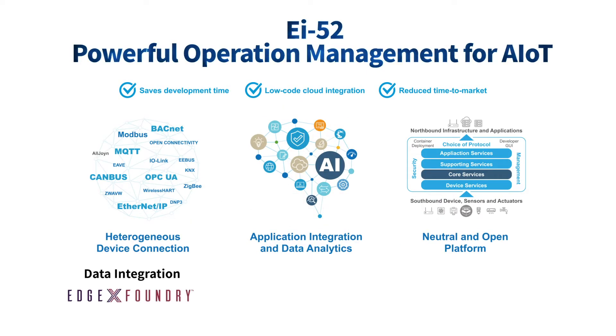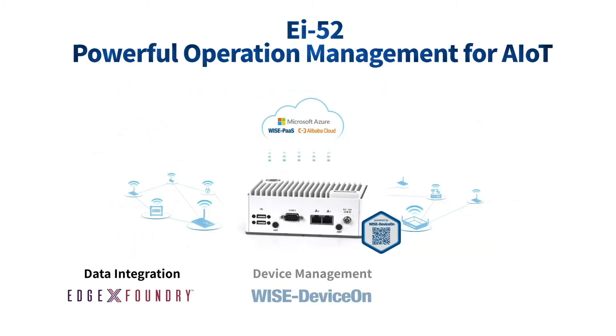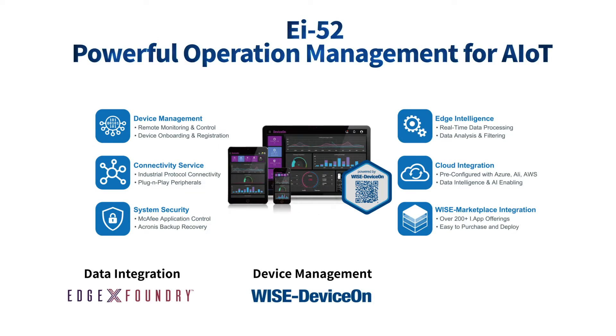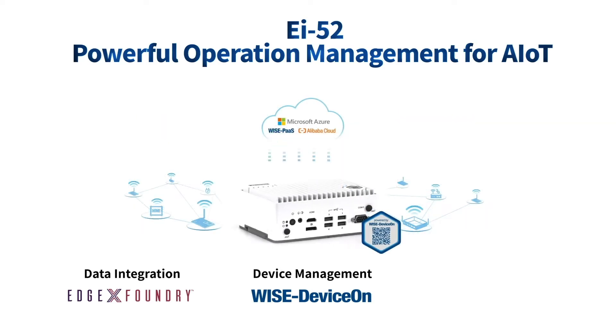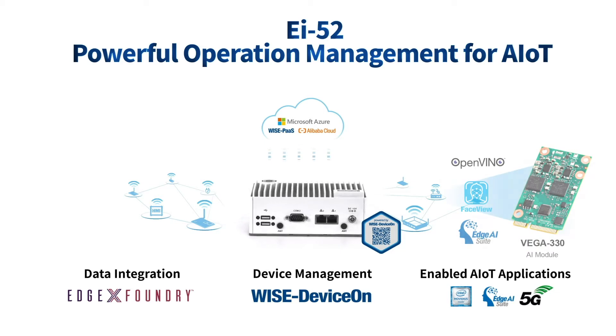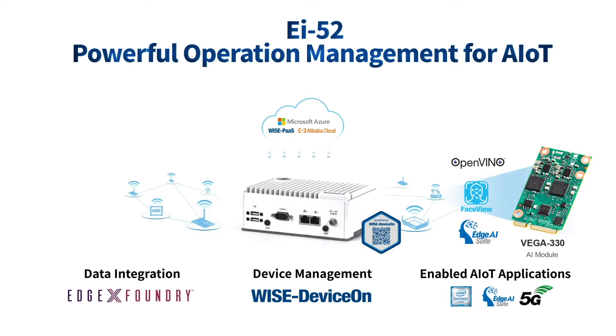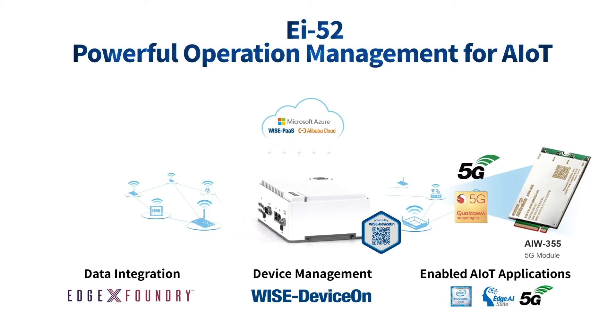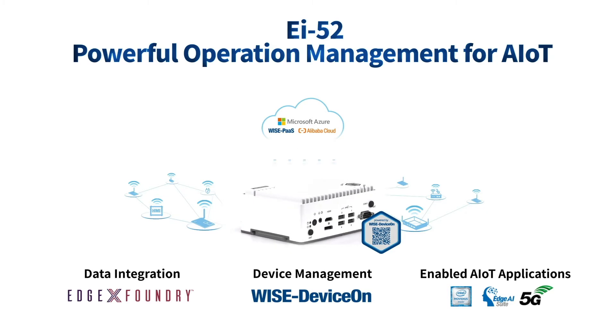Through EdgeX, data acquisition and integration can be carried out. Advantech's WISE-DeviceOn remote device management software and a visualized user interface makes it convenient for administrators to monitor devices and manage systems remotely in real-time. In addition to Vega AI Acceleration Card expansion, it also reserves the capability of adding a 5G module. EI52 truly is the best choice for fast deployment of AIoT smart applications.